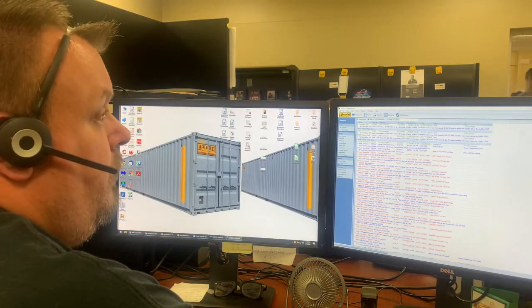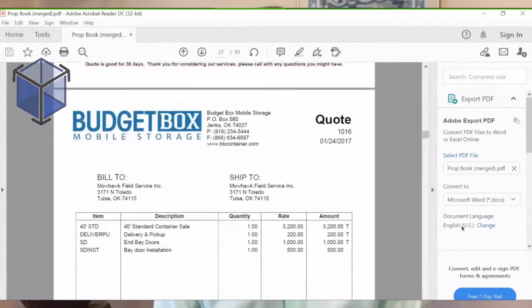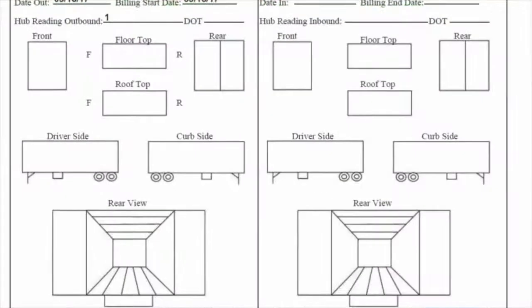From the beginning, Omniview has demonstrated a dedicated commitment to the portable storage industry. We have one vertical. We have laser focus. It's all we do. Omniview is a suite of products designed to grow as the industry grows.